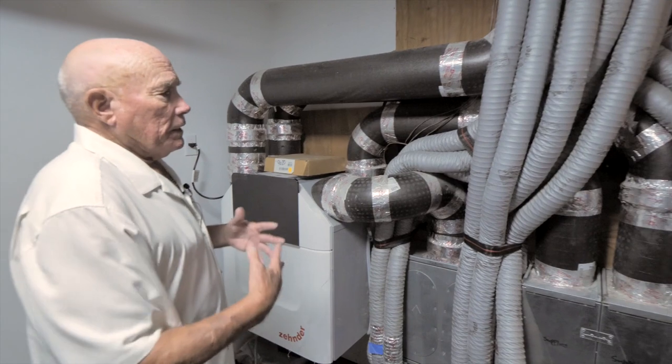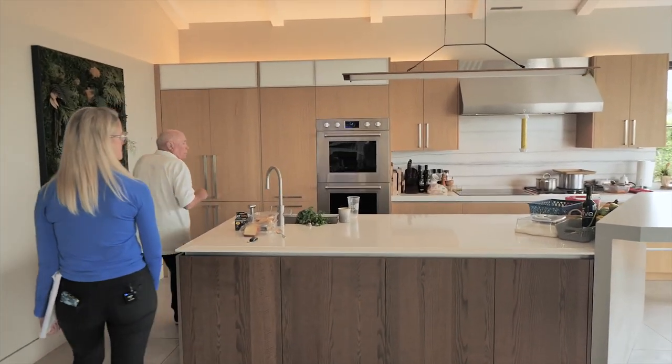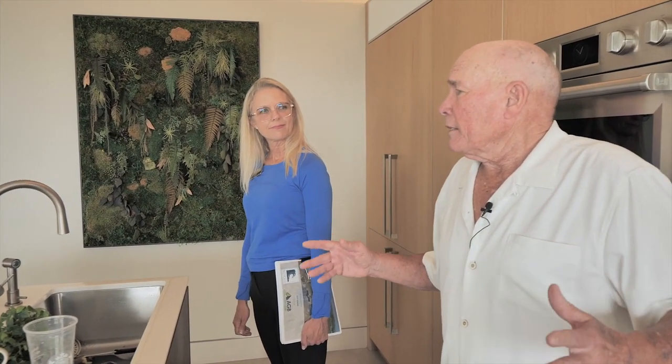She wanted a gas range but we talked her into doing both — typically when you go all electric you use an induction cooktop, right here next to the gas range so you can see the difference. Now, if the house is all closed up in winter and this big exhaust fan comes on, you create negative air pressure. So there's a motorized damper on a duct to bring in outside air to offset that negative pressure — that's makeup air for exhaust, which is an important part of a tight house.